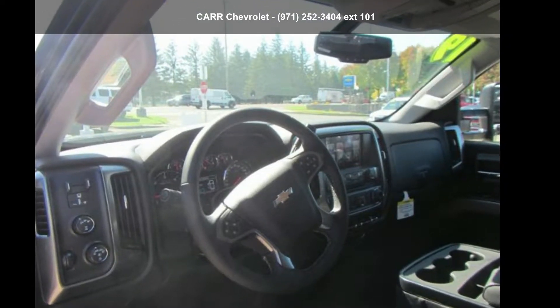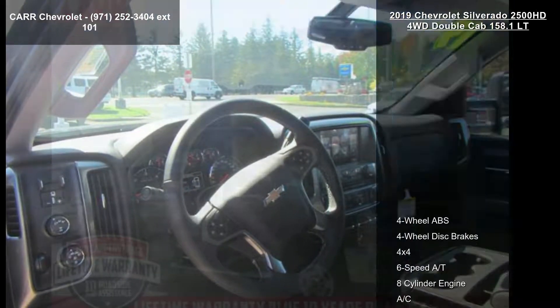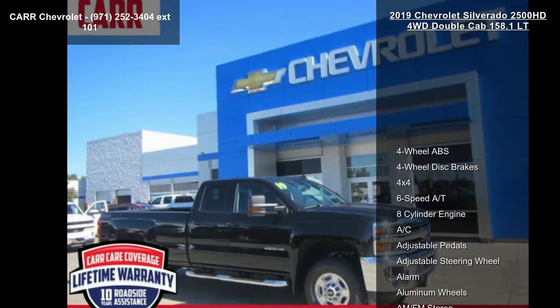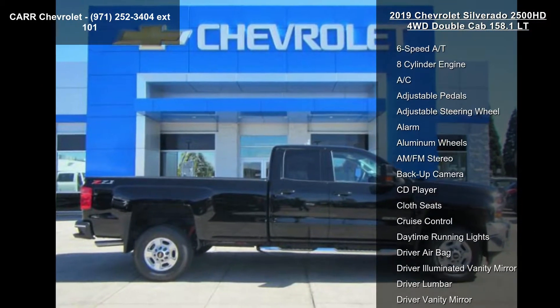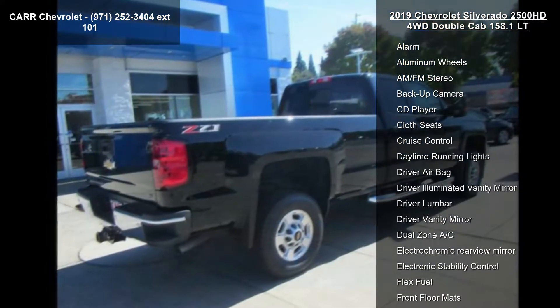Arrive in style with this Chevrolet 2019 Silverado 2500 HD 4WD Double Cab 158.1 LT. If you are looking for an automobile with great features, look no further.